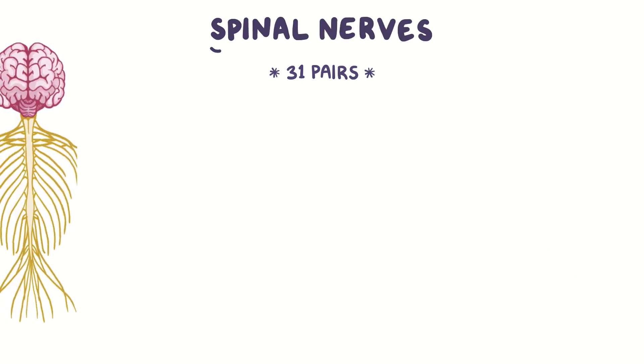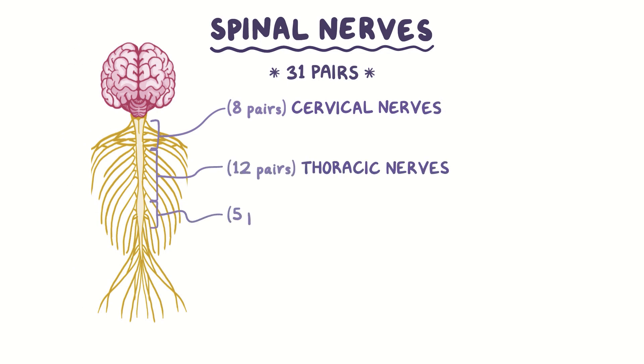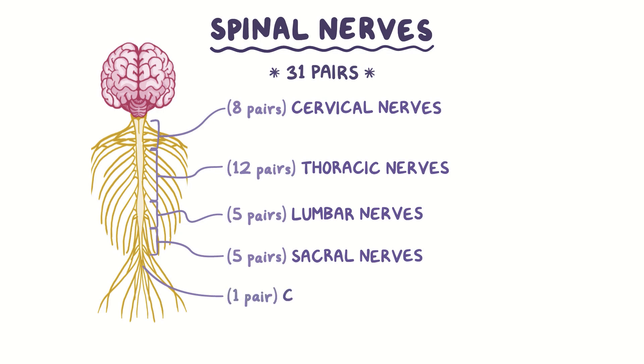We have 31 pairs of spinal nerves which branch off the spinal cord. These are grouped into 8 pairs of cervical nerves, 12 pairs of thoracic nerves, 5 pairs of lumbar nerves, 5 pairs of sacral nerves, and 1 pair of coccygeal nerves.